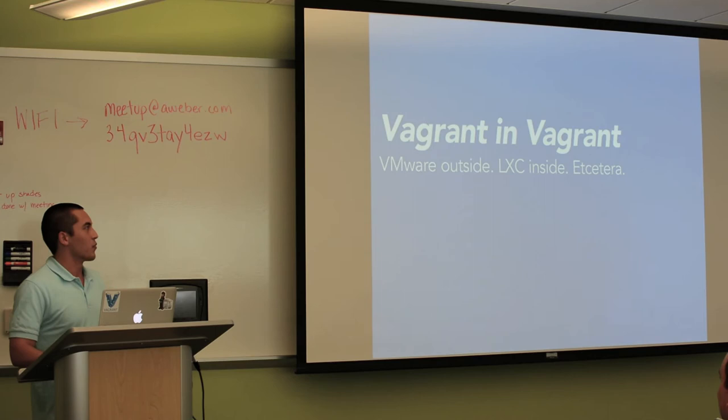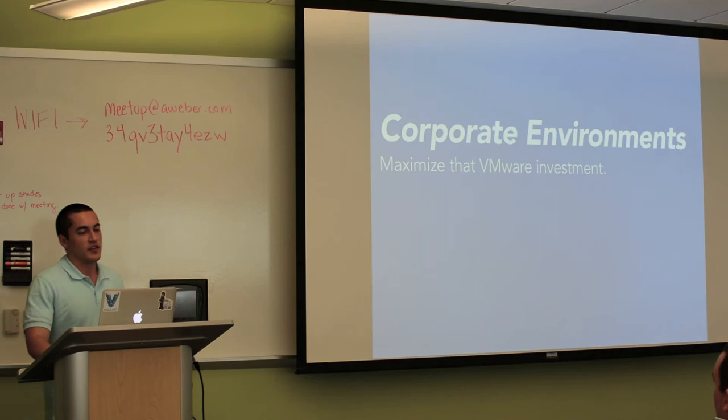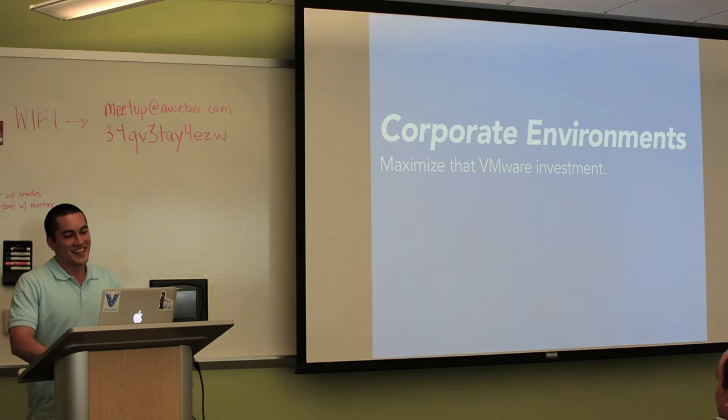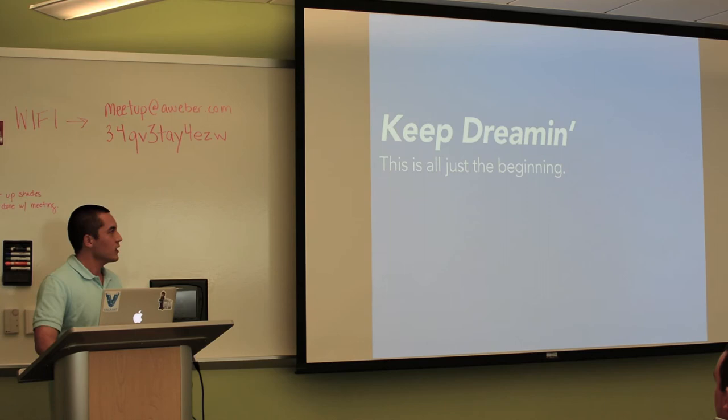Corporate environments are another use case. There are a lot of companies that to this day give away like 1% of their annual revenue to VMware to use their technology. They were interested in this Vagrant thing but couldn't imagine using something other than VMware when they're bleeding that much revenue to them. Now that excuse is gone because they can use VMware with Vagrant. People are coming up with new ways to use Vagrant all the time with the provider stuff, and since it's been released, people are using it with AWS and VMware a lot.